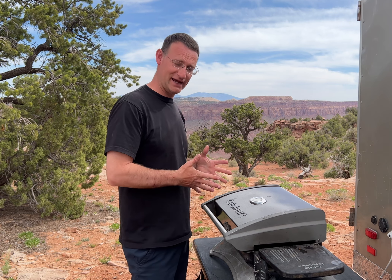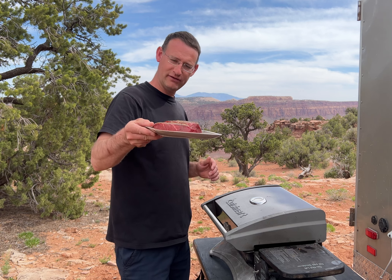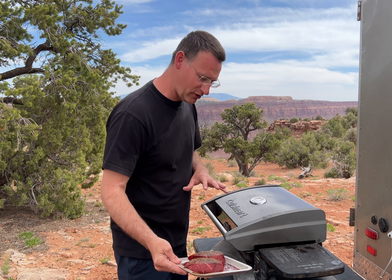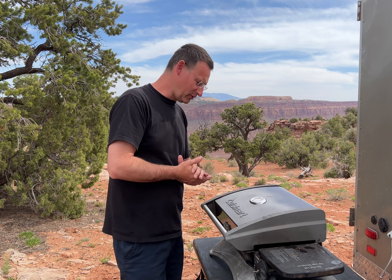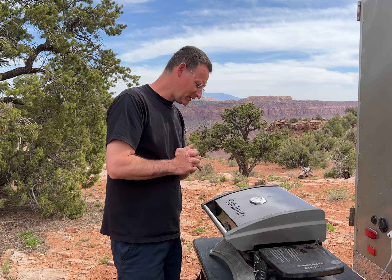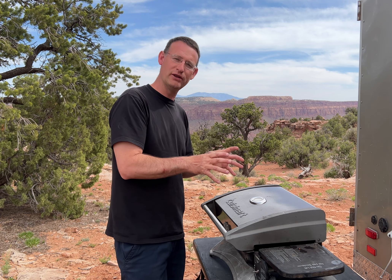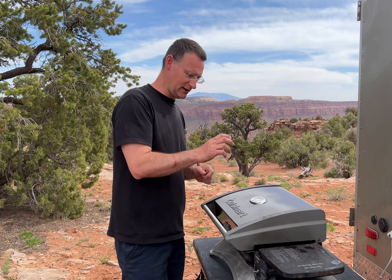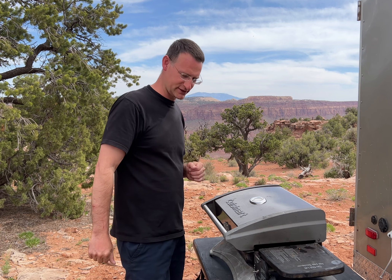Dinner tonight — we're having steaks. They've been marinating all day, ready to go. Got my little portable barbecue set up and it's putting out about 450 degrees Fahrenheit, nice and hot. Just enough to sear the steaks and keep the juices inside. I'm going to put them on, let it cook about a minute, flip it, another minute, and then let it cook through — just to sear it and keep all the juices in.